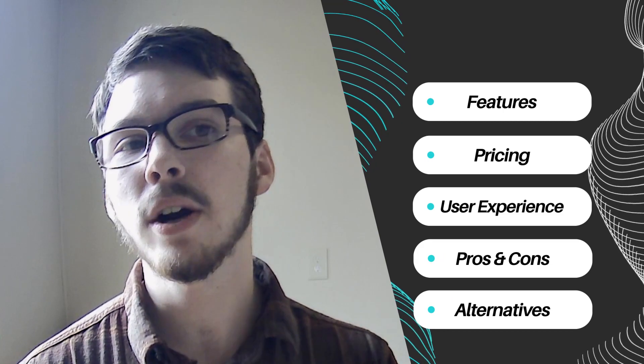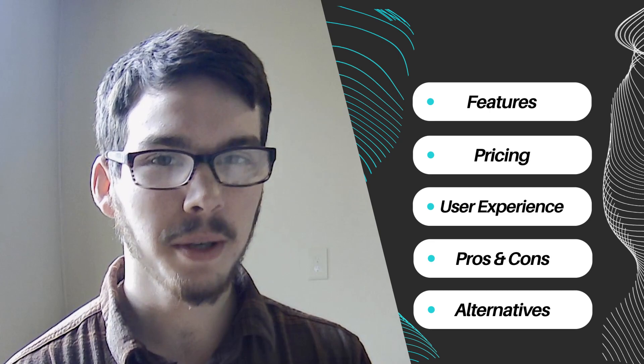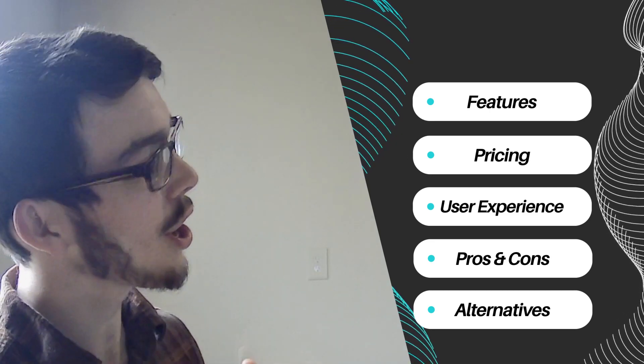Let's explore these two innovative solutions and compare their key attributes, such as features, pricing structure, user experience, pros and cons, and alternative options.